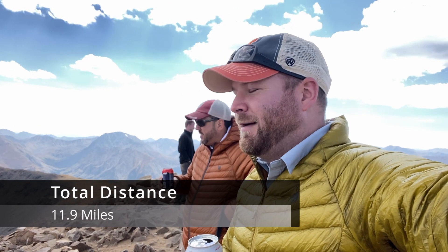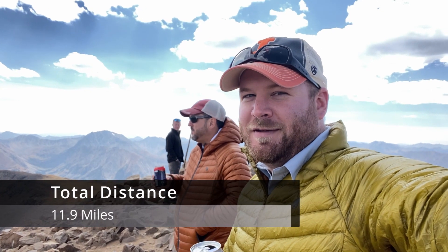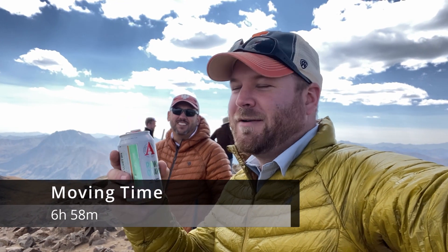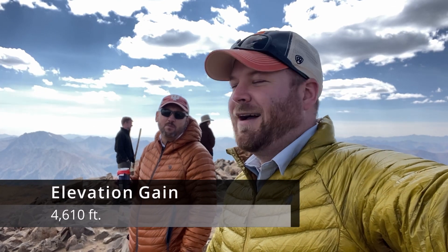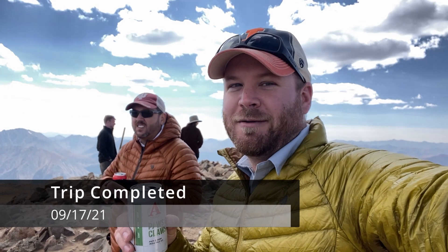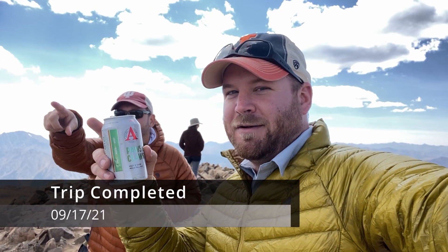Made it to the summit! Time for a few of my favorite things. We're going to drink beer first, and then we're going to go get pizza. Pizza is at High Mountain Pies in Leadville — went there last year, can't wait to get back. Anyways, see you guys from the summit of Mount Elbert!